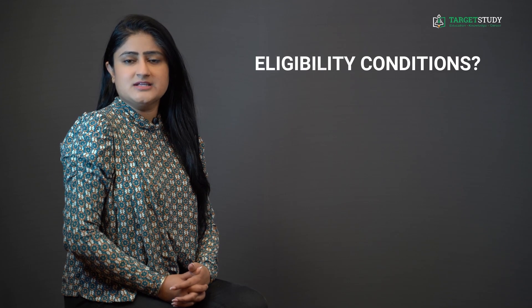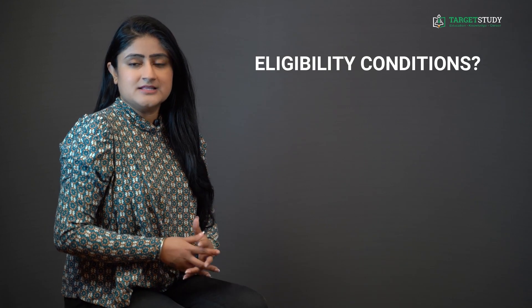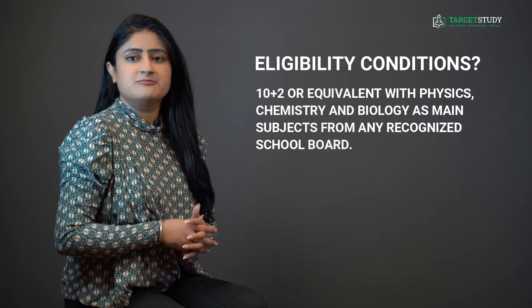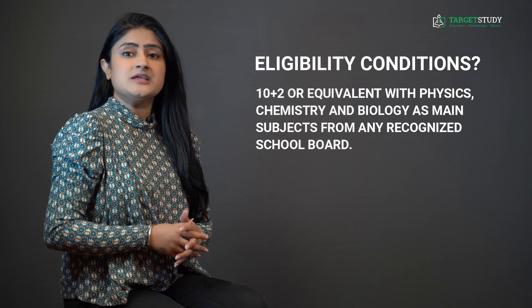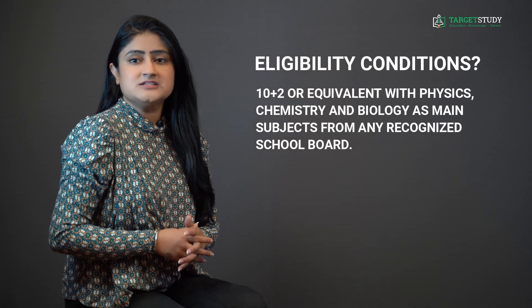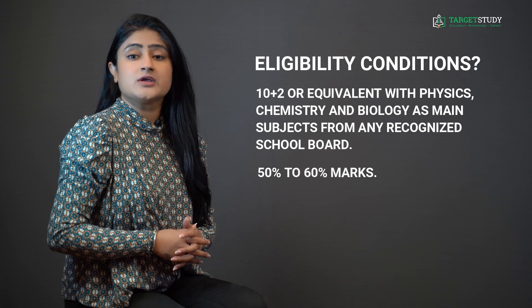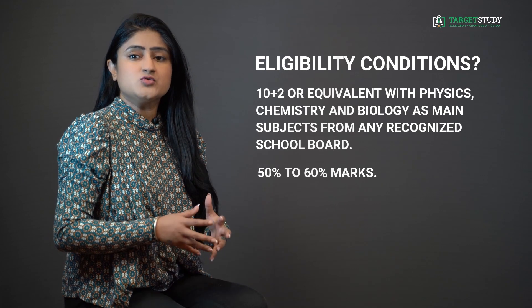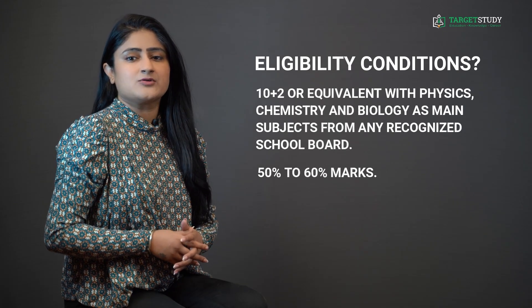After getting an insight of the course, you would like to know the eligibility conditions required to get admission in BSc Biotechnology. As far as educational qualification is concerned, aspirants need to clear their 12th class or equivalent with physics, chemistry, and biology as main subjects from any recognized school board. Some institutes may demand a minimum percentage between 50% to 60%, so it is advisable to secure more than 60% marks to get admission in the best BSc Biotechnology institutes.